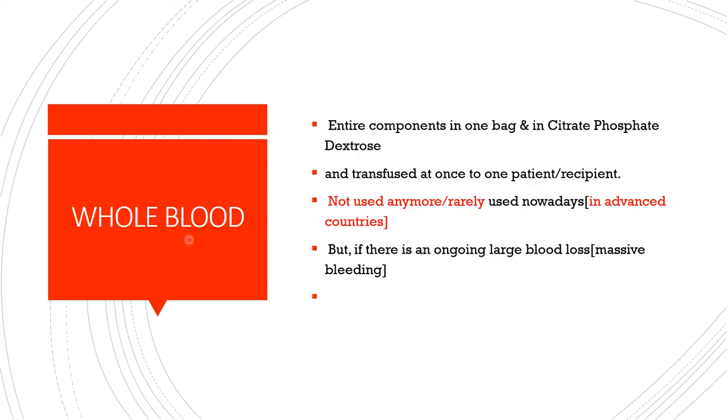When it comes to whole blood, all components — red blood cells, white blood cells, platelets, and plasma — are together in one bag, with citrate phosphate dextrose as the anticoagulant of choice, and the entire content is transfused to one recipient. This is no longer standard practice in advanced countries. However, in regions without the capability to separate components, whole blood is still used. Even in advanced countries, whole blood may be used under certain situations.